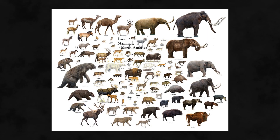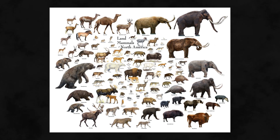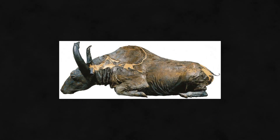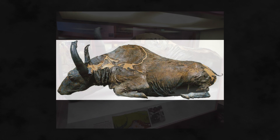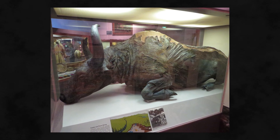American Lions likely preyed on deer, horses, camels, tapirs, American bison, mammoths, and other large animals. Evidence for predation on bison is particularly strong, as a mummified carcass named Blue Babe was discovered in Alaska with clear bite and claw marks from lions. Based on the largely intact nature of the carcass, it probably froze before the lions could devour it.